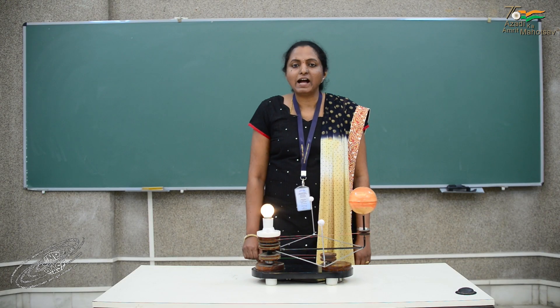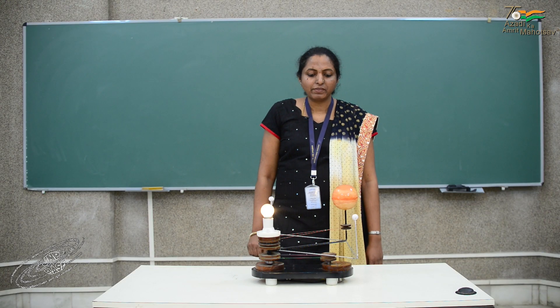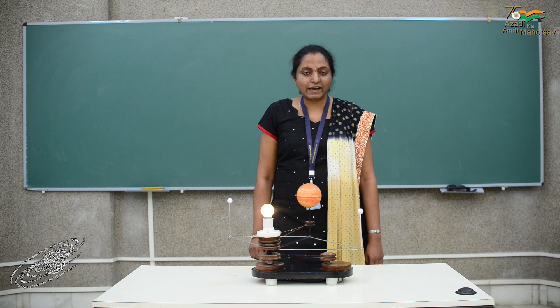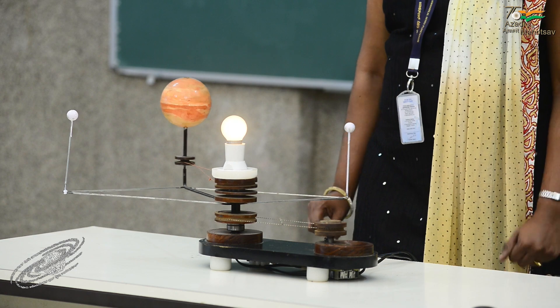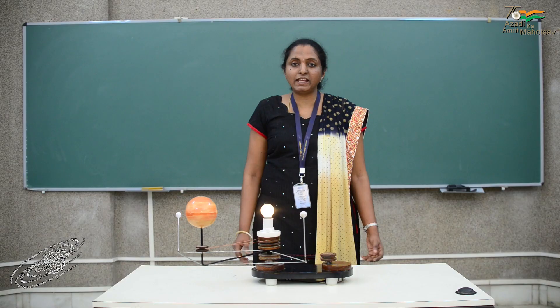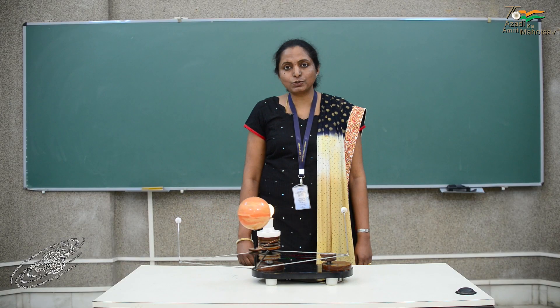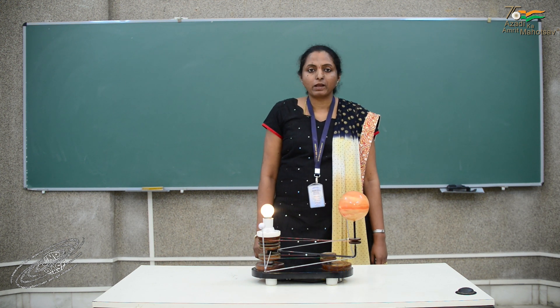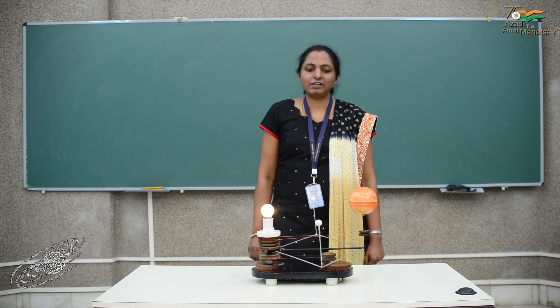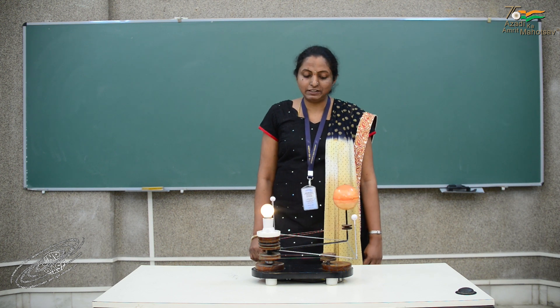All of us are familiar with the idea that when the force acting on any object balances out, or when there is no net force acting on an object, then the object continues to be in its state of rest or uniform motion. This is the concept of inertia that we are all familiar with.